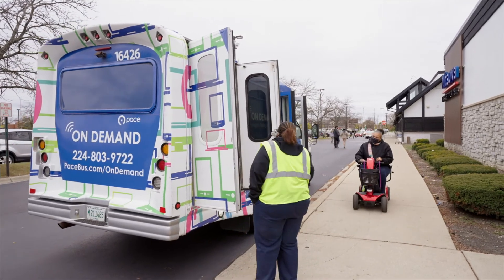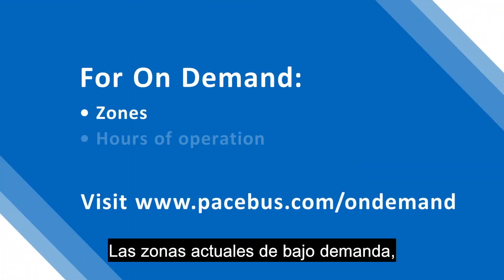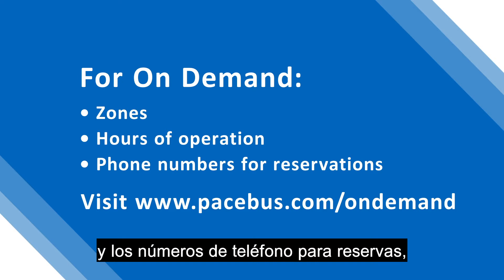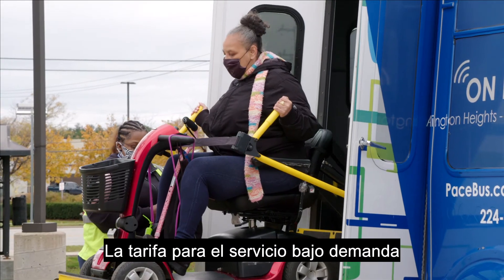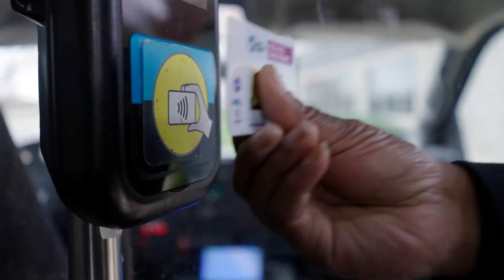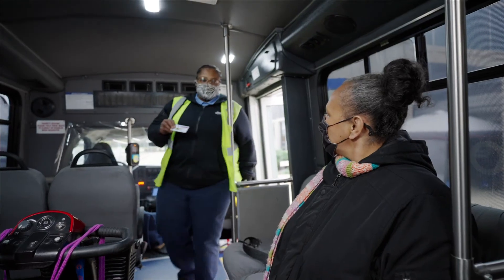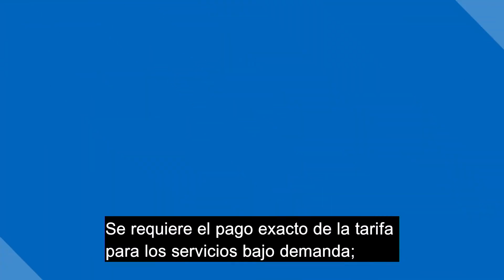An on-demand driver lowers a lift at the rear of the vehicle for a passenger. Current on-demand zones, including hours of operation and phone numbers for reservations, can be found at www.pacebus.com/on-demand. The fare for on-demand service is the same as Pace's fixed-route public bus service. Exact fare is required for on-demand services.